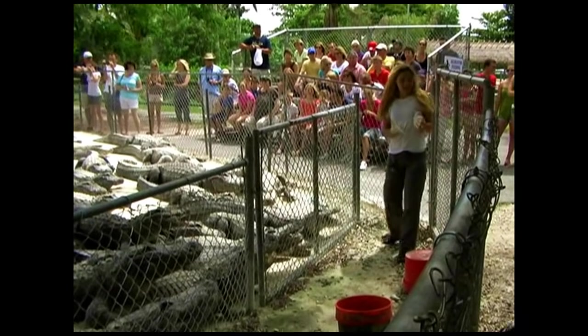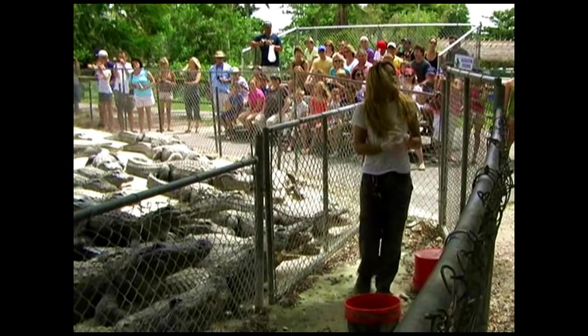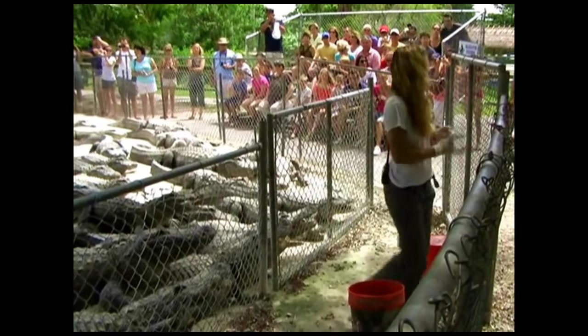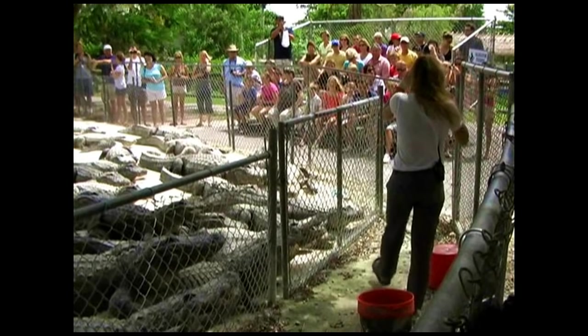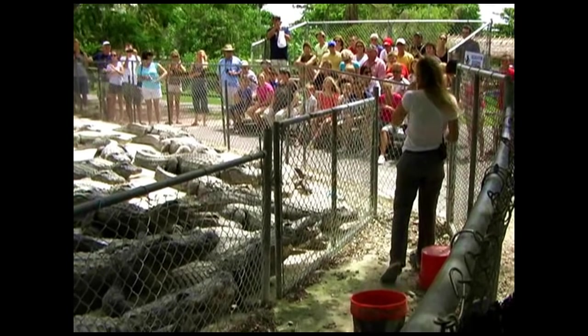I'd like to welcome you all here to the Everglades Alligator Farm and our demonstration feeding. My name is Desiree, and I'll be feeding the alligators for you today. So if you have any questions at the end of the show, please feel free to ask.